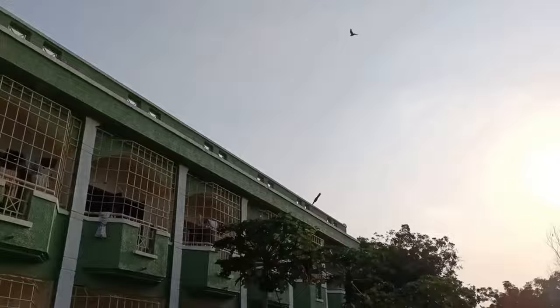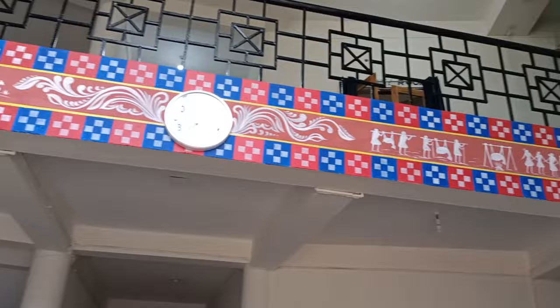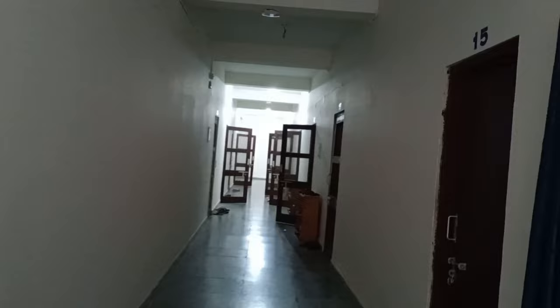So let's start the video with Ladies Hostel 1, where I currently live. Here is its entrance. This is our cash counter. That's our suggestion box and this is our notice board. Here you can see the rule and regulation boards. This is the visitor's room where guests sit. This is our warden or caretaker's room. These are all the hostel rooms.